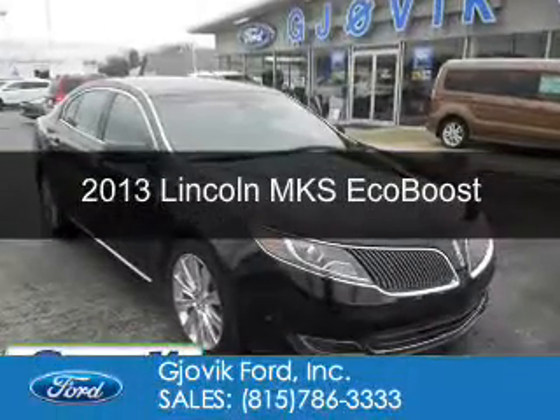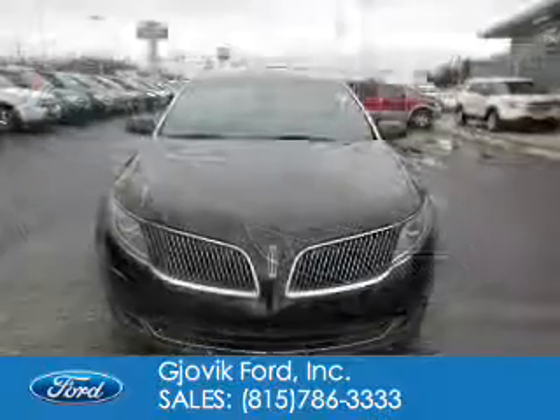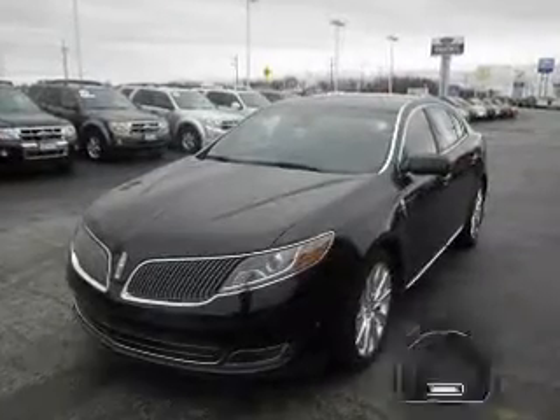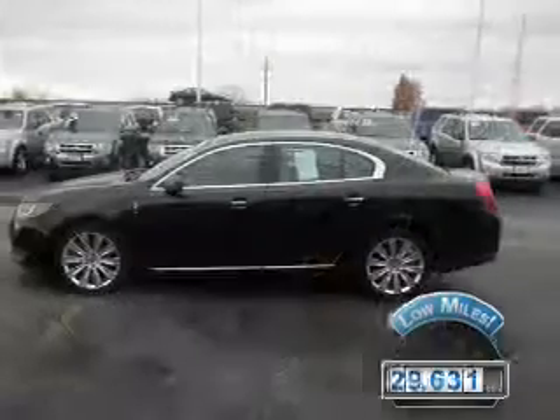This is a used 2013 Lincoln MKS. It's powered by all-wheel drive, a 3.5-liter six-cylinder engine, and a six-speed automatic transmission. With fewer than 30,000 miles, this vehicle has a long road ahead.